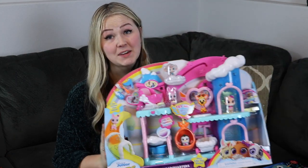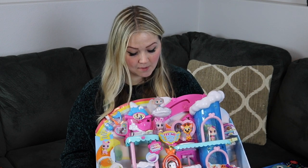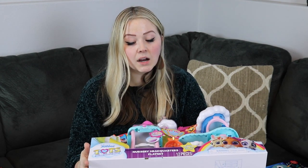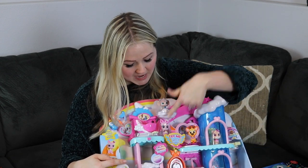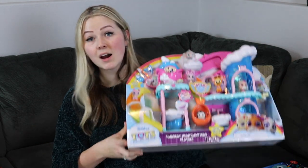Kaya is really into the Disney Junior show T.O.T.S., so I got her the T.O.T.S. Nursery Headquarters playset, which is going to be a big one for her. Even though it's not the same brand as Littlest Pet Shop, the two kind of go hand in hand. It comes with some babies and there is just a whole lot going on. She is going to be obsessed with this and I'm so excited to give it to her.